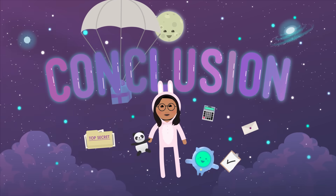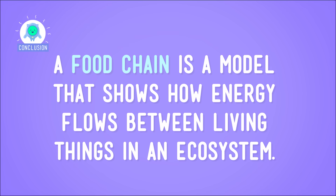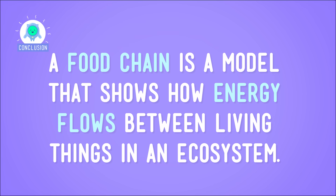And in this ecosystem, nothing is large or brave enough to take on the hawk — just look at her! So we've hit the top of the food chain, and we've just made a nifty model of it. A food chain is a model that shows how energy flows between living things in an ecosystem. Energy in a food chain starts with the sun, which is turned into chemical energy by plants. And this energy moves up the food chain as animals eat the plants, and then other animals eat those animals.